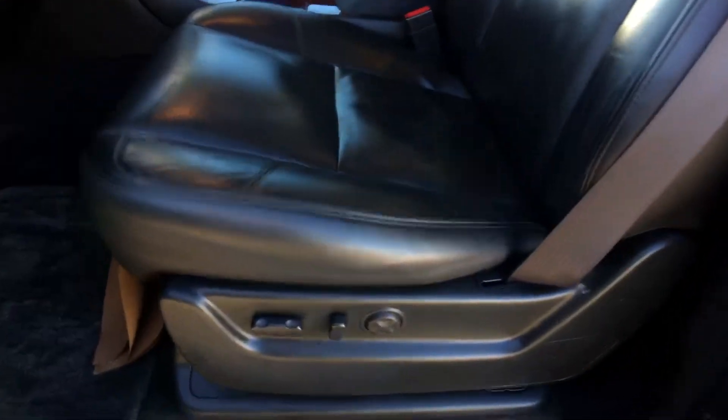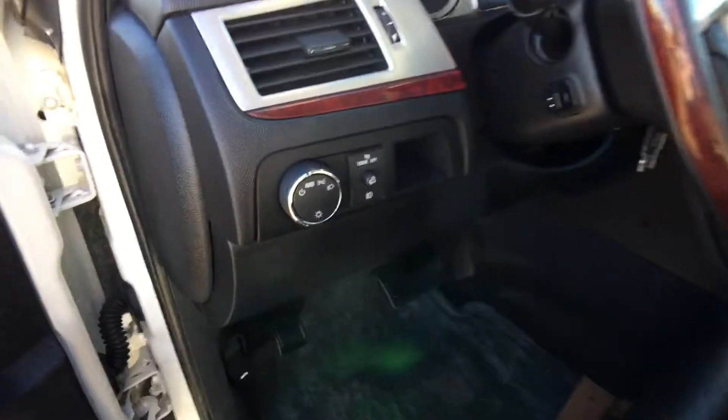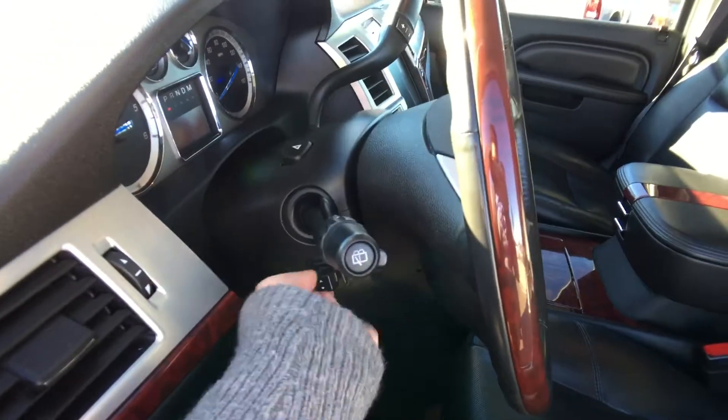We have beautiful leather seating for seven passengers. The front seat has tons of options — all the lumbar support, great for those long drives. We have automatic headlights, and this is a power steering wheel that moves where you need it, making it comfortable.